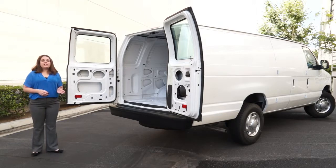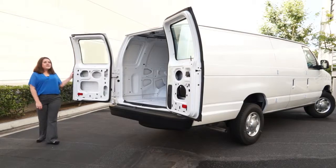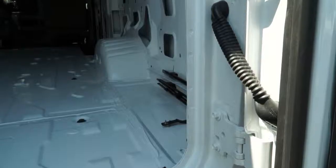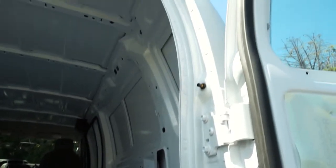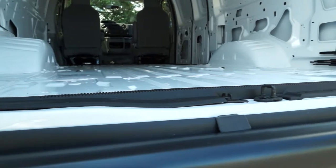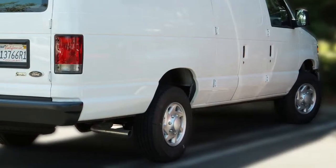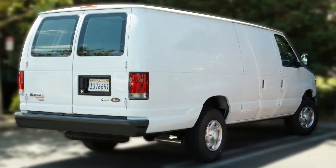The E250 comes standard with these rear 50-50 split swing-out doors with 172-degree door check and a standard cargo light. On this extended-length van, that gives you an opening height just over four feet and a width of about four and a half feet, leaving just enough room between the wheelhouses for a standard-sized pallet. The curb load height on this van is 31.1 inches, or just over two and a half feet.